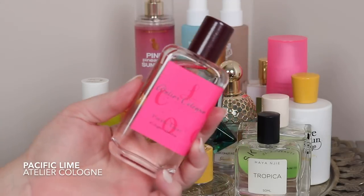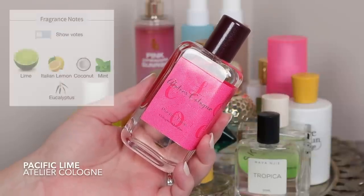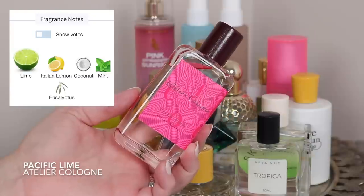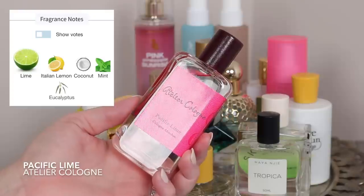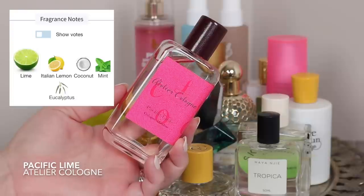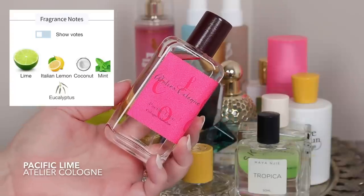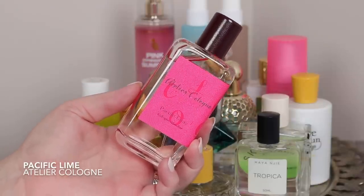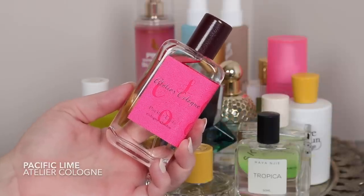I'm re-adding the Atelier Cologne Pacific Lime — this was in my last tray as well. It's similar to Lime Sands in some ways: lime, lemon, and coconut, but it also has some aromatics — mint, eucalyptus — so there's something a little more biting, fresher, zingier about it. It doesn't have vanilla to round it out, so it's more refreshing. Where Lime Sands has that creamy key lime pie quality, this one doesn't have that softness. It's another juicy, fruity, very specific seasonal scent.